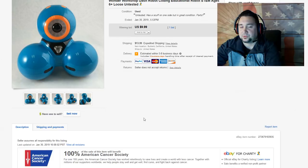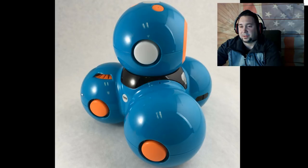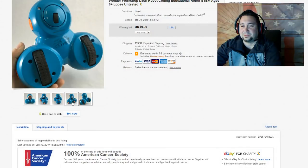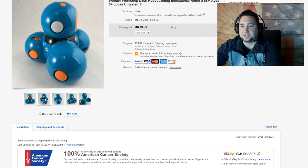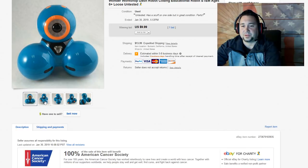Next up, we have this Wonder Workshop Dash Robot. We get a lot of weird odds-and-ends toys. I looked it up and they were going for $60 to $70 with all the pieces. This one wasn't tested and was a little banged up, but maybe someone has the remote. I took a best offer for $10 with $13.99 shipping. This fit perfectly in a 6x6x6 box and sold really fast. If I had everything complete, I probably could have gotten $100 for it.